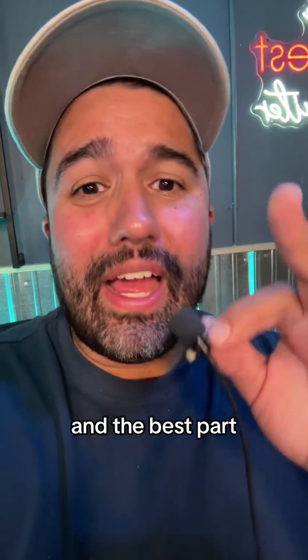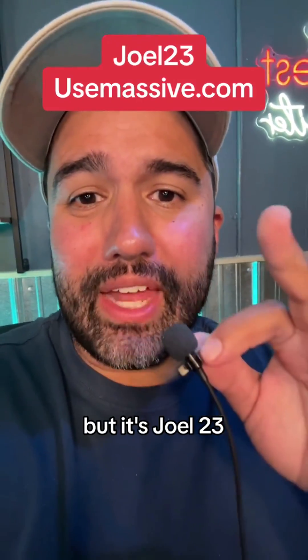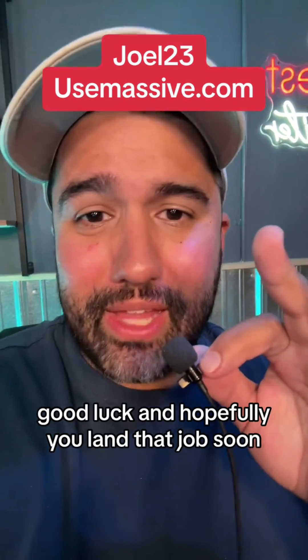This is a complete game changer. And the best part — I can get you a discount code. I put the code in the caption, but it's Joel23. That'll save you 23%. Good luck, and hopefully you'll land that job soon.